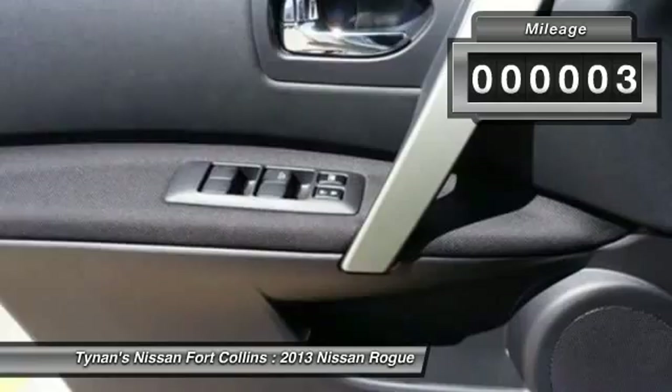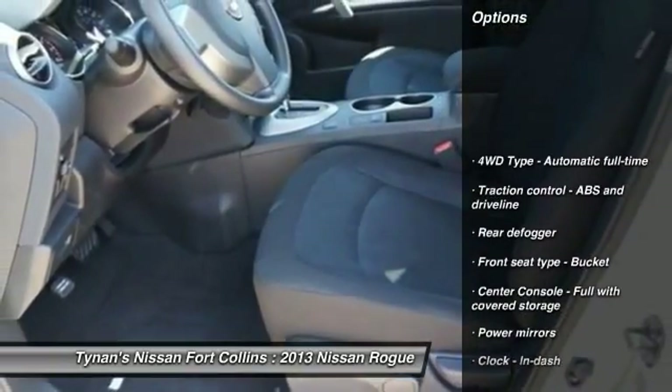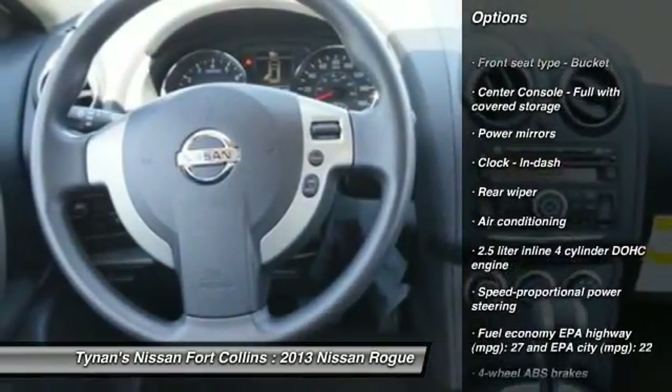This vehicle has less than 100 miles. Here are some of this vehicle's great options: stability control, all-wheel drive, traction control, air conditioning front, cruise control.